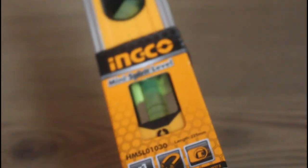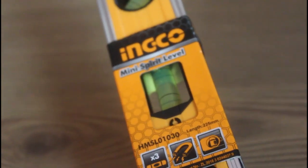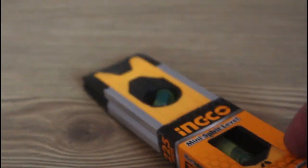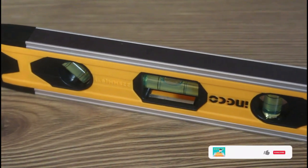This is the Inco brand — we are not sponsored by them. This is a mini spirit level. It helps in tremendous ways. I bought it around six months ago and I'm using it for everything: at my side, in my home, for my washing machine, refrigerator, accessories, and different other things. It is a very useful product.